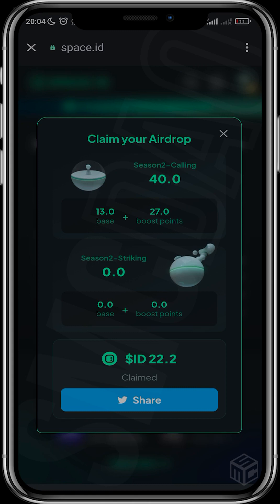My 22 Space ID tokens are currently worth about six dollars. If you bought a domain name you can head over to space.id, or if you're here to buy a domain name you can do that now. I think Voyage 3 is on its way — since Voyage 1 has already passed and this is Voyage 2 — so you can head over and claim the airdrop if you're eligible.